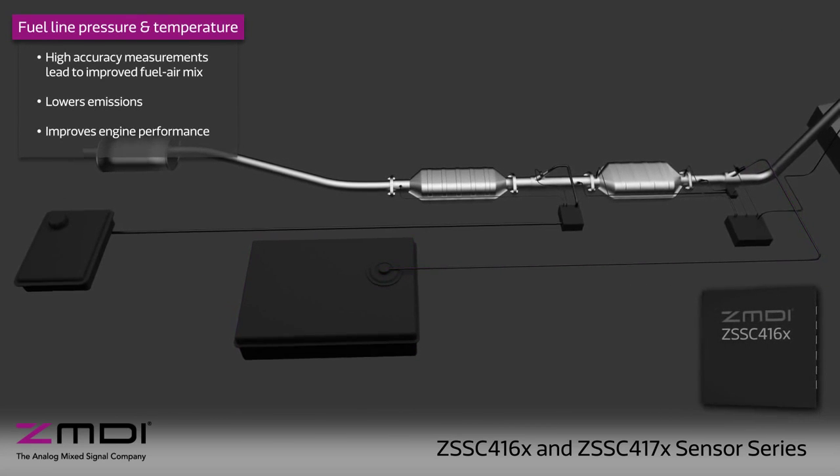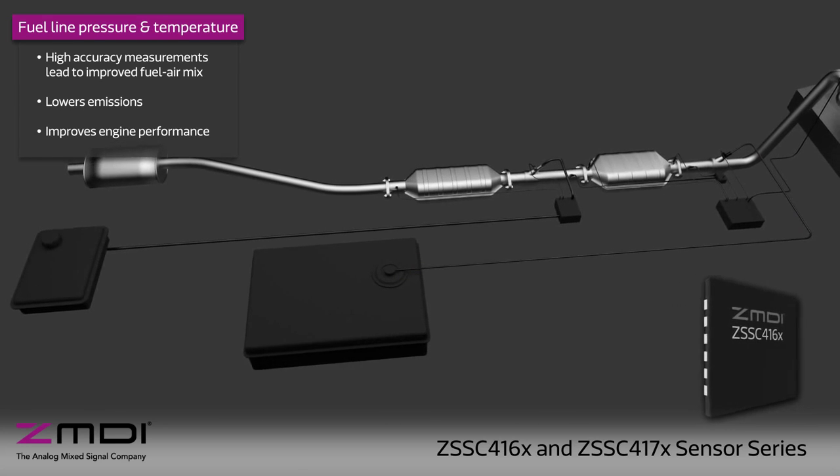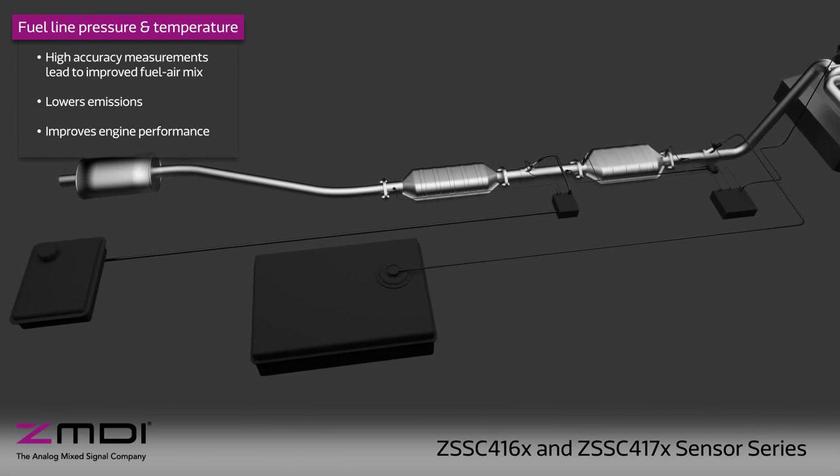By more accurately measuring temperature and pressure in the fuel line, the control unit can provide the best fuel-air mix, lowering emissions and improving engine performance.